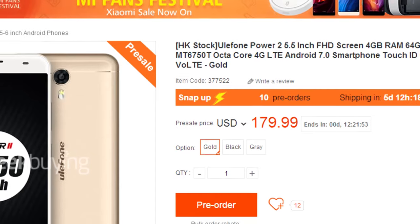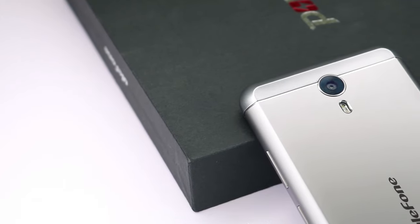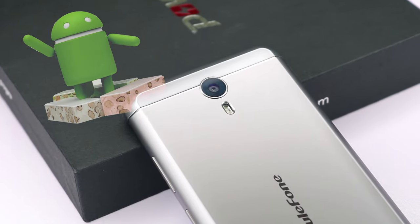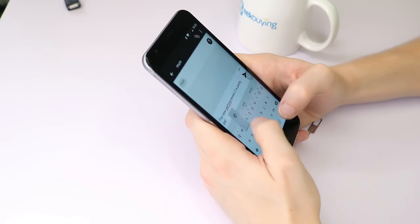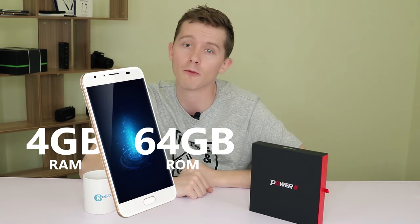As far as price goes, you get a lot of bang for your buck at around $180 — it's very reasonably priced. The phone operates on the latest Android 7 OS and I found that the Eulophone Power 2 generally runs very smoothly, and when I was typing, the keyboard was very responsive with no noticeable lag.